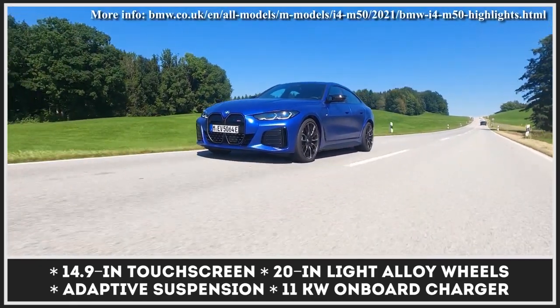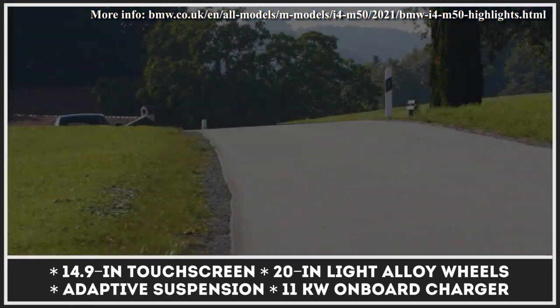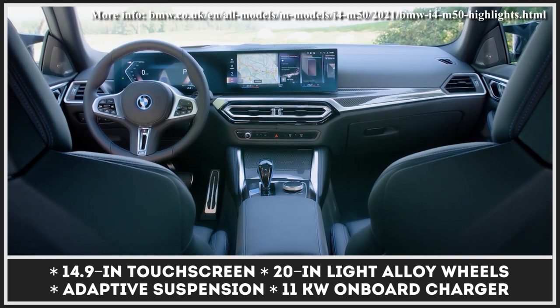Inside, every i4 M50 has leather-clad sports seats with a memory function, a generous amount of carbon fiber, and a new BMW curved display consisting of two separate side-by-side screens.